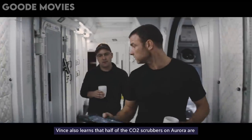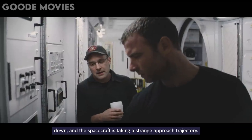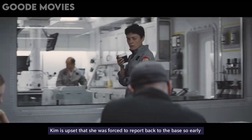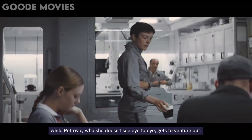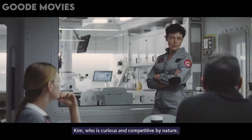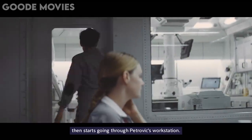Tensions are running high at the Tantalus Base. The cooling systems are down. Vince also learns that half of the CO2 scrubbers on Aurora are down and the spacecraft is taking a strange approach trajectory. Kim is upset that she was forced to report back to the base so early while Petrovic, who she doesn't see eye to eye with, gets to venture out. Kim, who is curious and competitive by nature, then starts going through Petrovic's workstation.